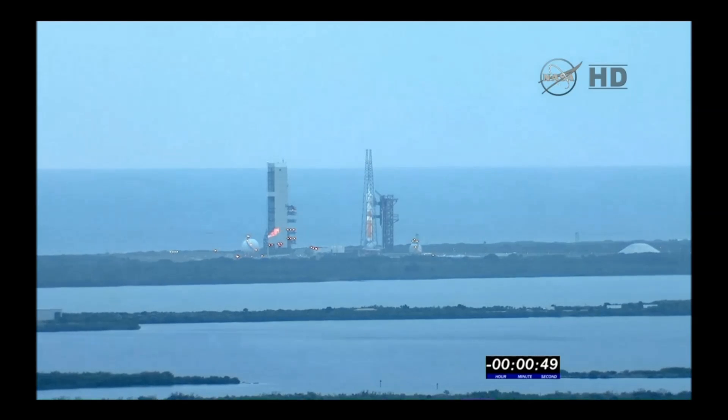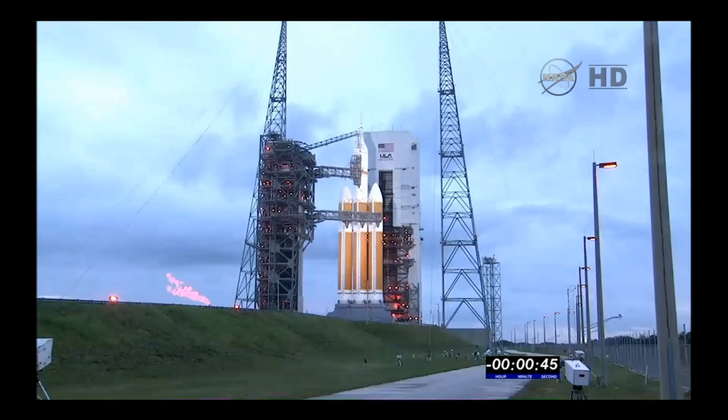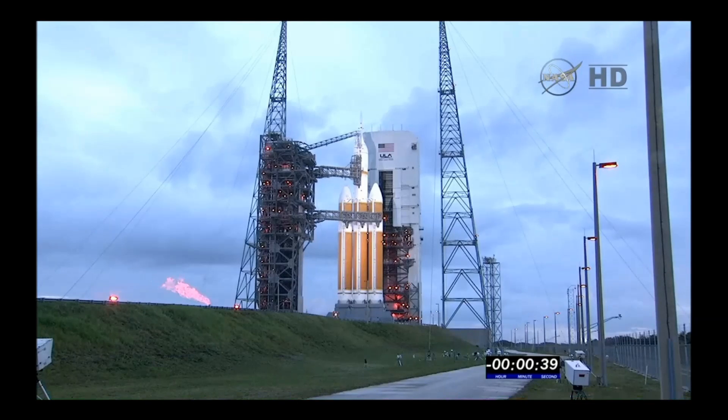50 seconds. 45. Everything is go. Main power off. Main power off. 40. Upper stage LH2 secure at flight level.